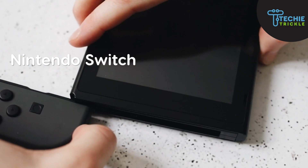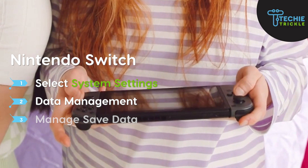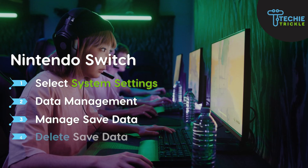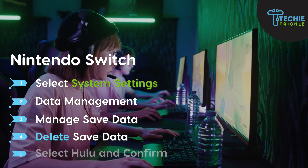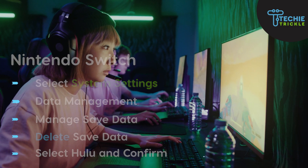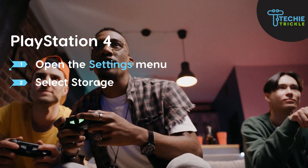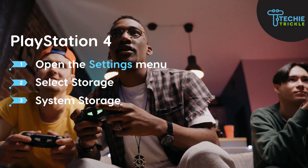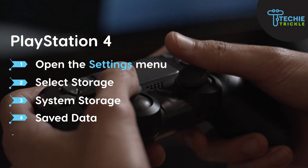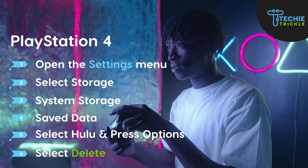For Nintendo Switch, go to System Settings, then Data Management, then Manage Save Data, then Delete the Save Data, and then choose Hulu and Confirm. For PlayStation 4, go to Settings, then Storage, then System Storage, then Save Data, select Hulu from there, tap Options, and then select Delete.